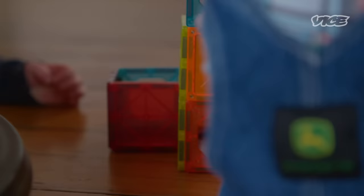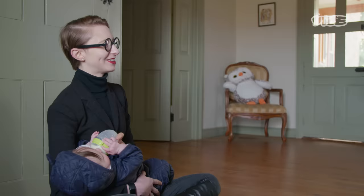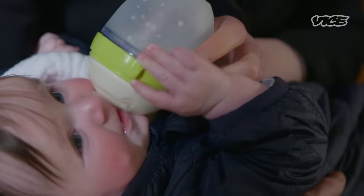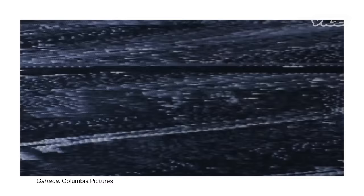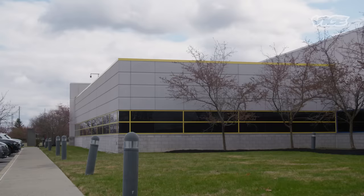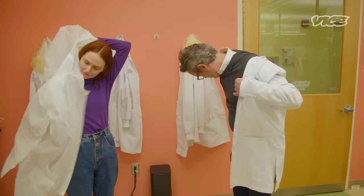But to many people, polygenic testing is an ethical minefield. Part of the problem is that IVF is already prohibitively expensive. Rich patients optimizing their children's genes for success reminds people of a dystopian society, like the 90s sci-fi film Gattaca — the ability to perfect the physical and mental characteristics of every unborn child. None of that's happening yet, but it's not because the science isn't there. It's because the only company on the market so far is only testing for diseases.